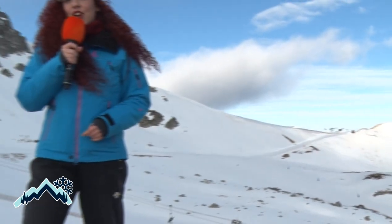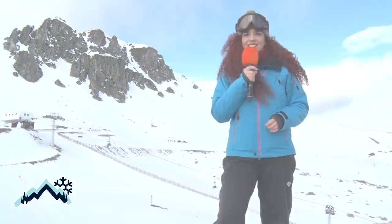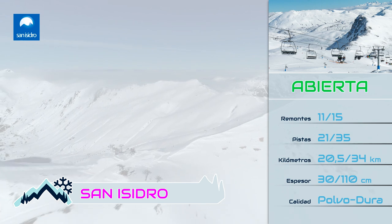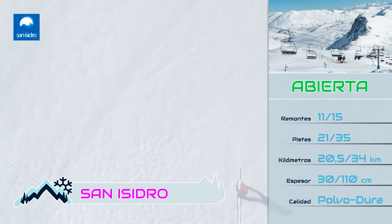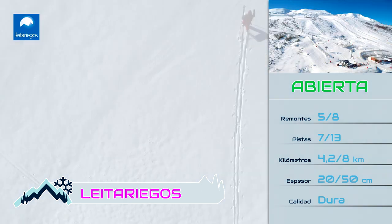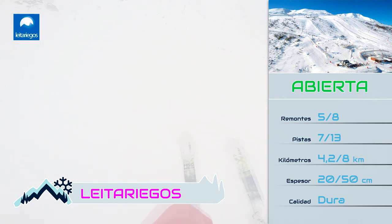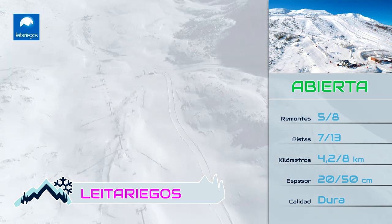Desde la estación de San Isidro os dejamos el parte de nieve para este fin de semana. La estación de San Isidro ofrecerá 20,5 kilómetros esquiables a lo largo de 21 pistas de esquí alpino. La calidad de la nieve es polvo dura y cuenta con espesores de entre 30 y 110 centímetros. Por su parte, la estación de Leitariegos mantiene 7 pistas abiertas y 5 remontes en servicio, con una superficie total esquiable de 4,2 kilómetros y espesores de entre 20 y 50 centímetros de nieve dura.